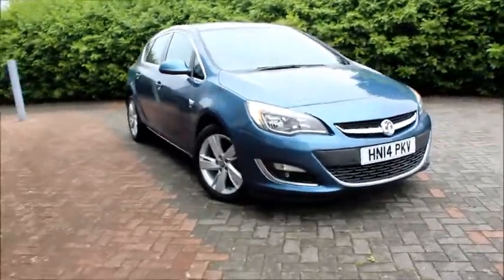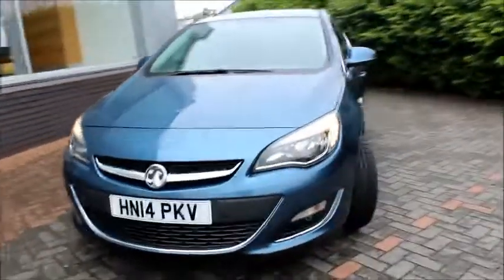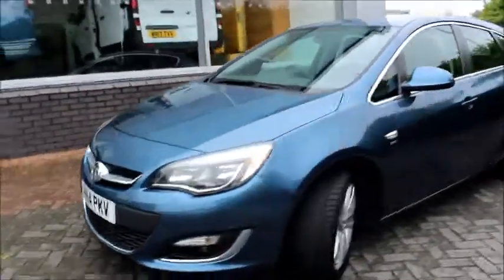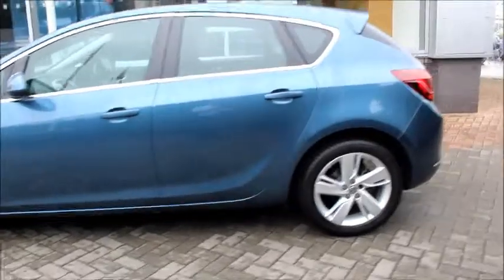Hello and welcome to NowVoxel. Today we have a Voxel Astra finished in the colour blue. This car has a 1.6 litre petrol engine with an automatic gearbox.